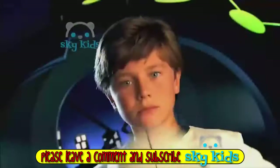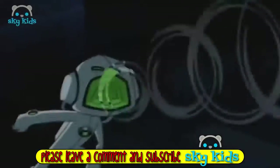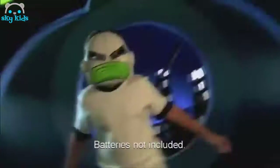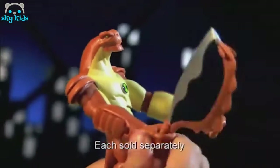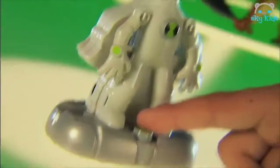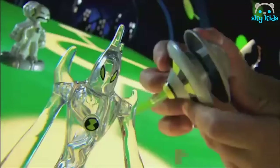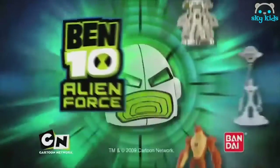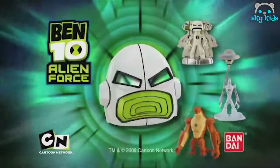Battle the evil hybrid with the help of the Echo Echo Voice Changer. Speak into the mask to sound just like your favorite alien. The alien adventures continue with the Deluxe Figures. Expand into battle mode with Humongousaur. Multiply Echo Echo. And build Goop with Goo. Go full force with the Ben 10 Alien Force Echo Echo Voice Changer and Deluxe Figures from Bandai.